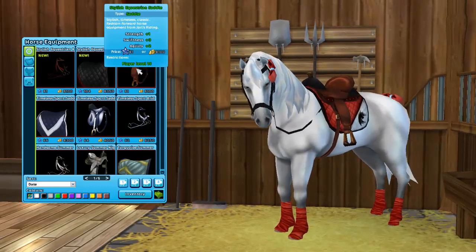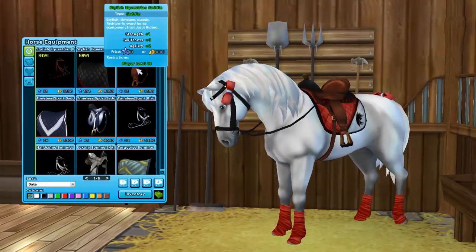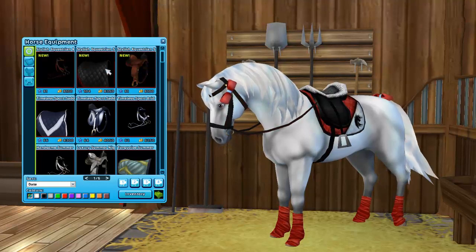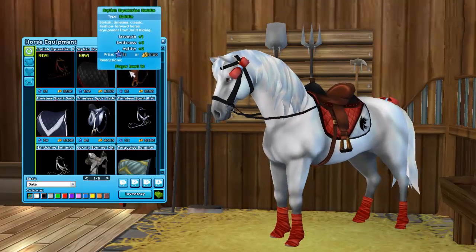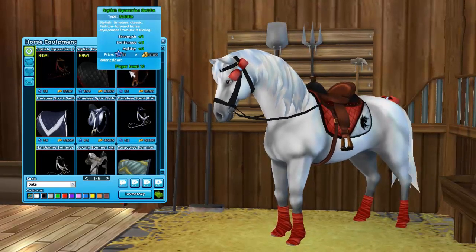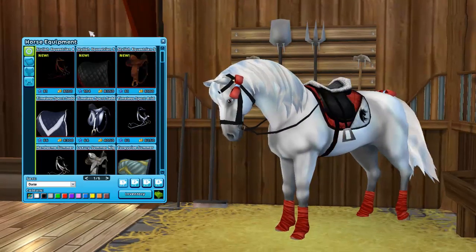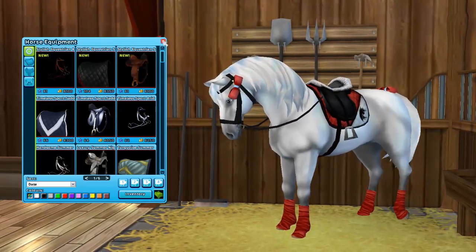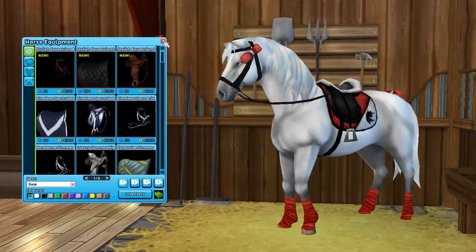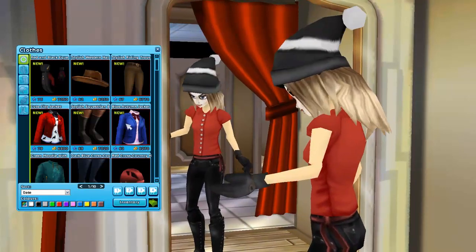It's so expensive — look at the Star Coins amount and the Jorvik Shillings amount! The last item is a western saddle and it's super expensive too. The saddle is cool and it matches perfectly with everything they released today. I really want to buy this set but I don't have enough Star Coins or Jorvik Shillings. I really love the new set! Now let's take a look at the new clothes.